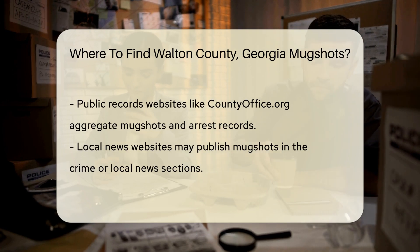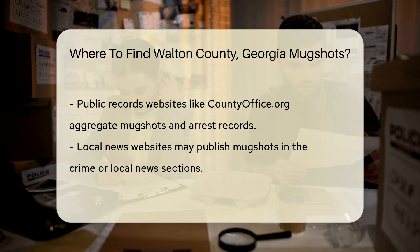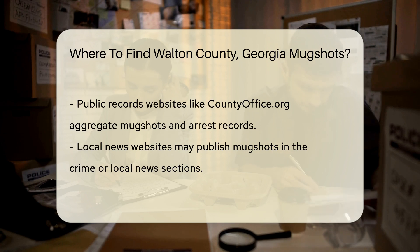Public records websites are also helpful. Websites like countyoffice.org aggregate public records from various sources. These sites often have a dedicated section for mugshots and arrest records. Simply enter Walton County, Georgia to find the relevant information.